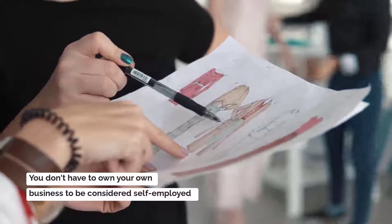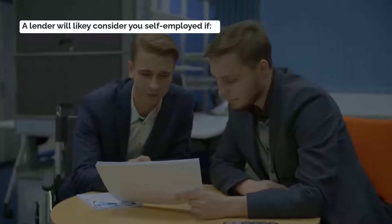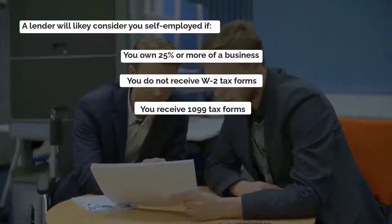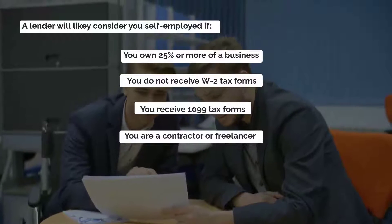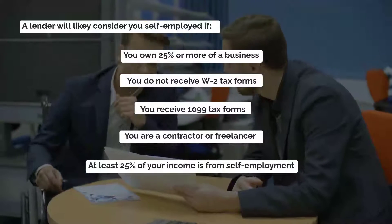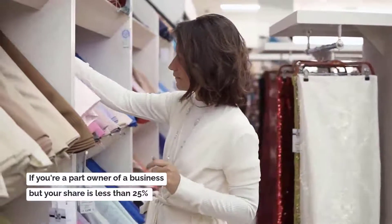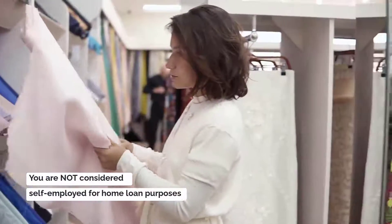You don't have to own your own business to be considered self-employed. A lender will likely consider you self-employed if you own 25% or more of a business, you do not receive W-2 tax forms, you receive 1099 tax forms, you are a contractor or a freelancer, at least 25% of your income is from self-employment, or most of your income is from dividends and interest. If you're a part owner of a business but your share is less than 25%, you are not considered self-employed for home loan purposes.